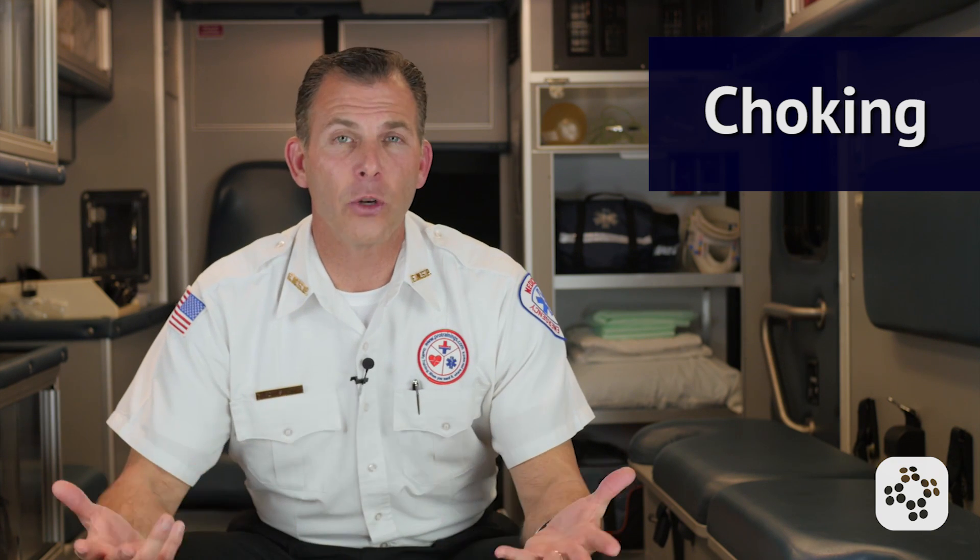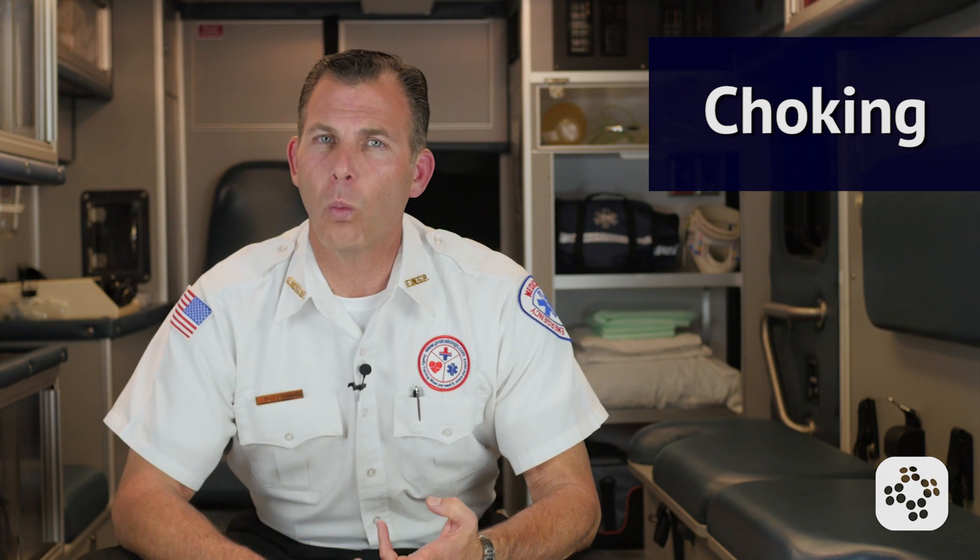Lastly, let's cover special considerations related to choking patients. The three most popular questions are: what do I do if the patient is too large for me and I can't reach around them, what if they're pregnant, and what if it's an obstruction that won't come out? The first consideration is the challenge between a smaller rescuer and a large patient — you can't reach your arms around them because of their size.